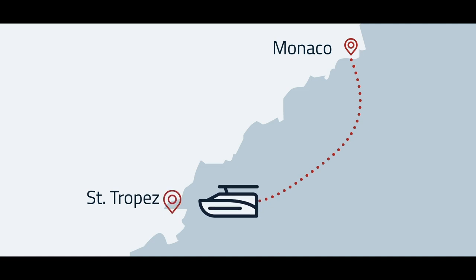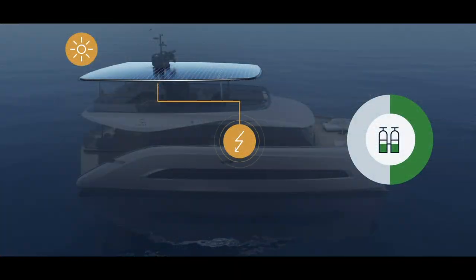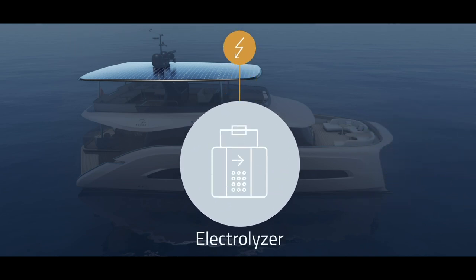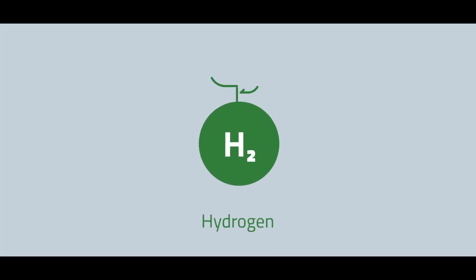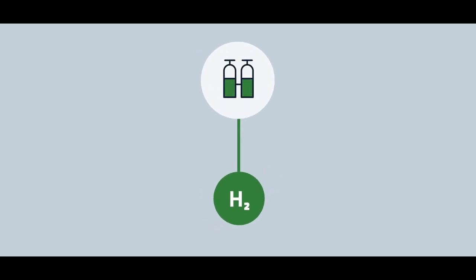Relaxed, you arrive at Saint-Tropez after a comfortable journey. Now at anchor, the solar panels produce extra energy going to the long-term storage. The onboard electrolyzer uses this excess solar energy to split seawater into its components and produce the green fuel hydrogen.